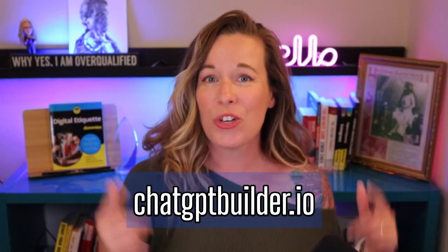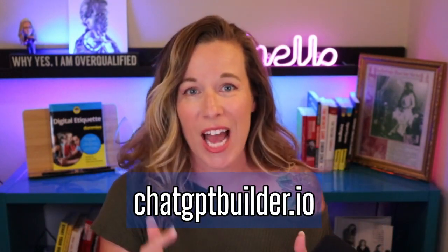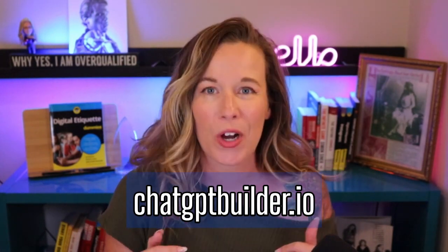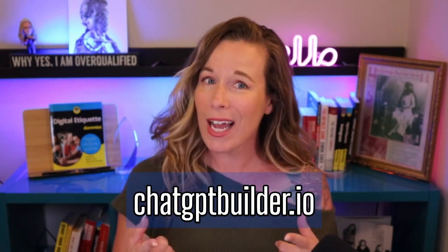If you're a marketer or you run an agency, this tool is going to revolutionize how you manage messages and customer interactions. You can sign up right now at chatgptbuilder.io and make this power your own. Believe me, your clients and your schedule are going to thank you.